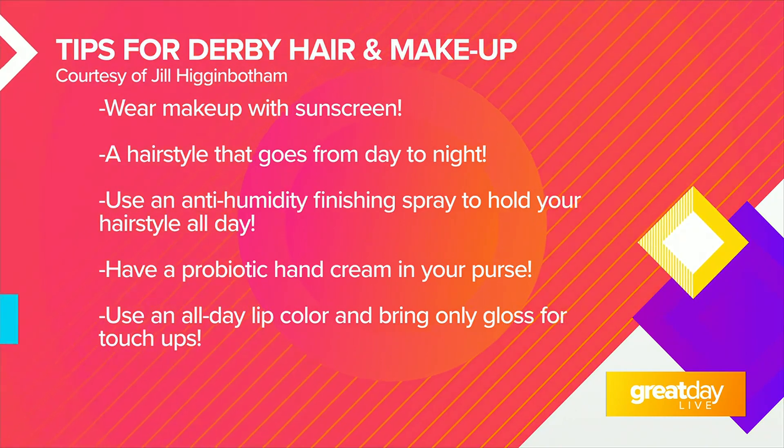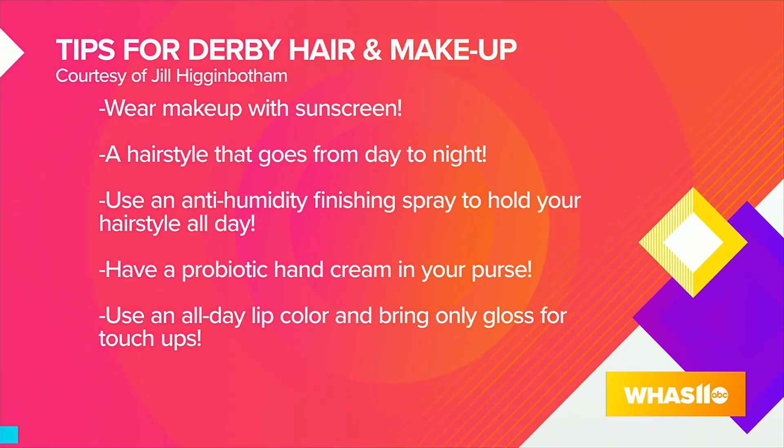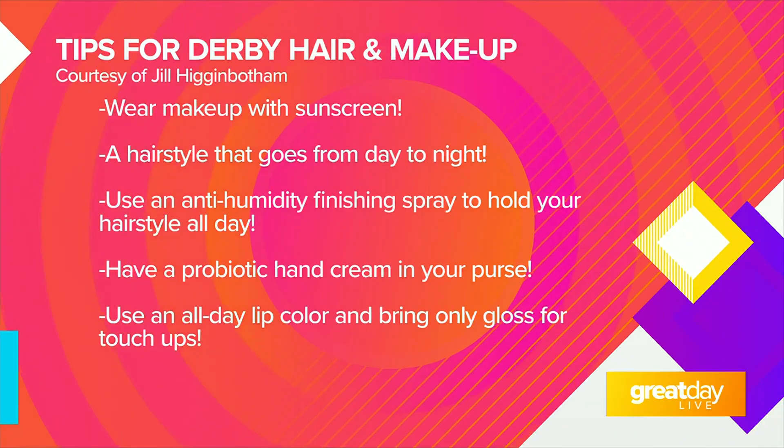Another tip is the anti-humidity finishing spray. When you're doing your hair, I know we had this whole trend of not using hairspray or any finishing sprays, but you really want to do that. Because you are in Louisville, Kentucky and it is spring, you want to make sure it is an anti-humectant. We have a great one called Elevate — it smells lovely, kind of like Skittles, and it's non-toxic. It's going to hold your look and it's an anti-humectant.